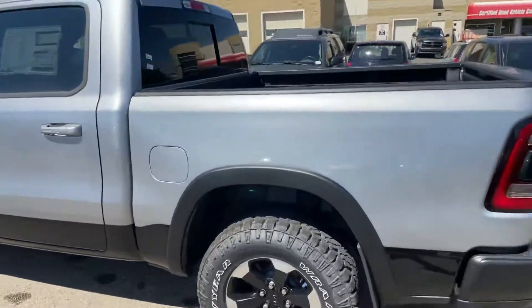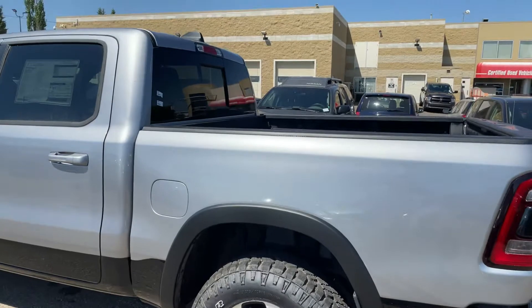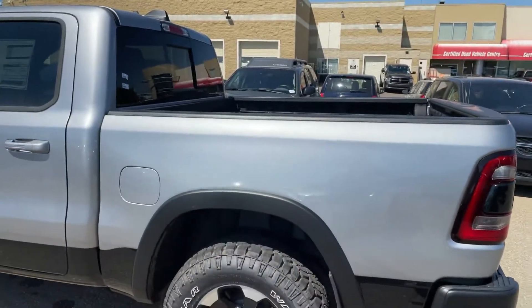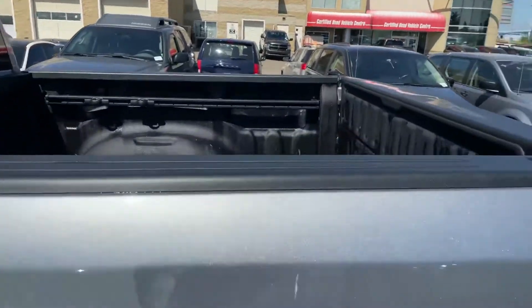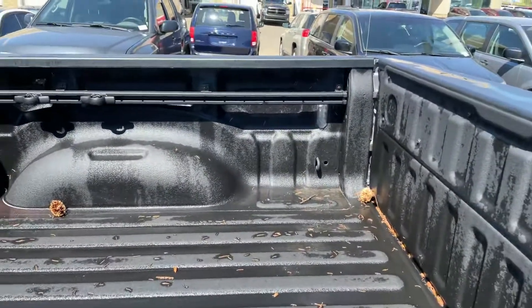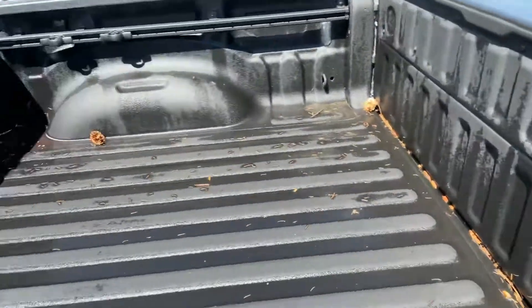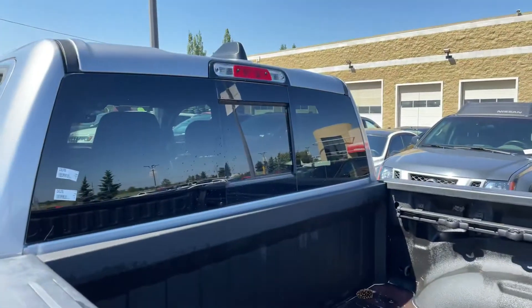This is a full crew cab. It is a push-button ignition with one of the newer Dodge remotes. It has a built-in car starter as well. In the back you have some tracks for your cargo, and this one does also have the spray-in bed liner as well as the rear pass-through view.